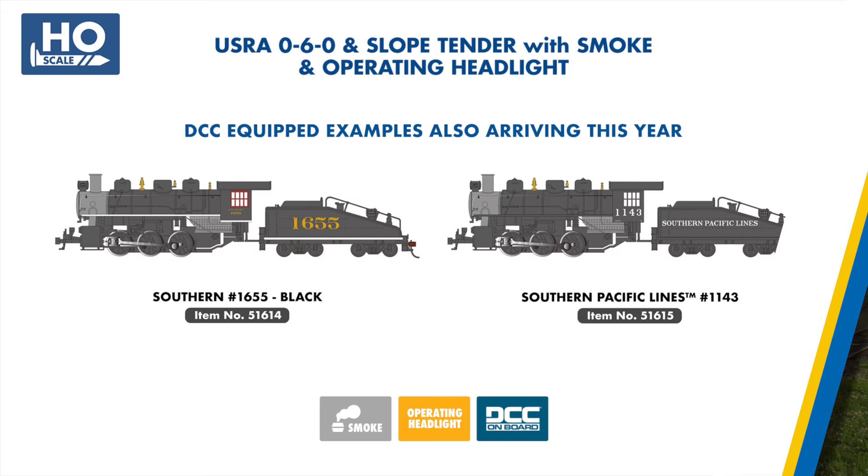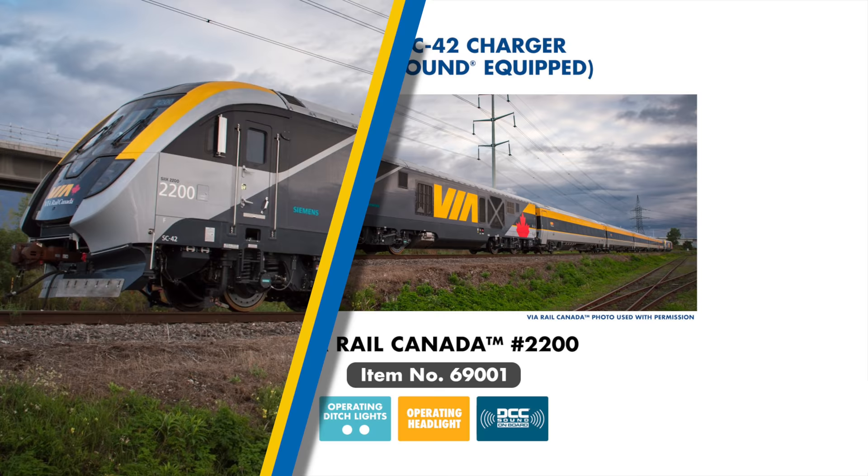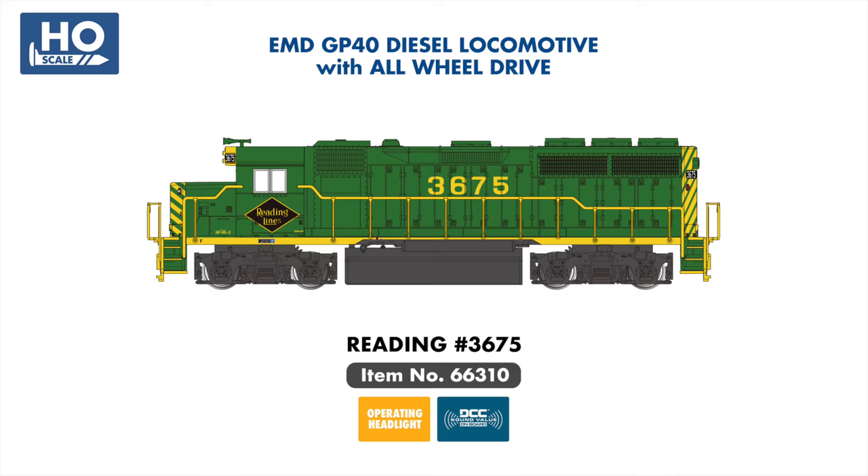Moving to diesel locomotives, we continue to expand our Siemens Charger series with the Via Rail Canada SC42, featuring a new nose design and packed with all the same lighting and TCS WOW sound features found on our previous Charger models. Several new paint schemes have been added to our GP40 road switcher selection, with Reading 3675 joining our DCC sound value range, and examples in Southern Pacific, CSX YN2, and Boston & Maine schemes arriving with DCC onboard.